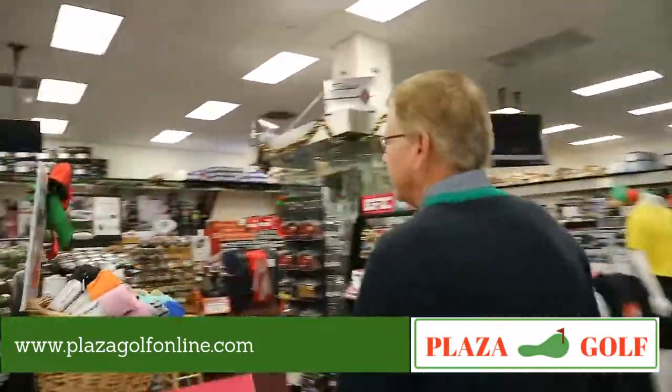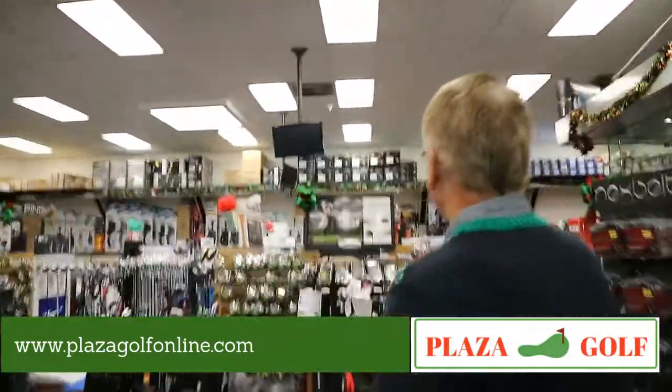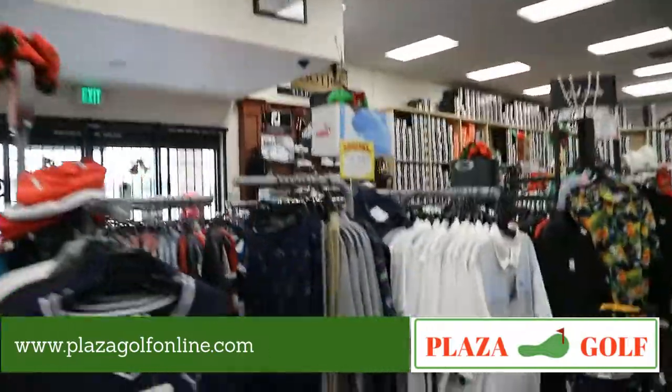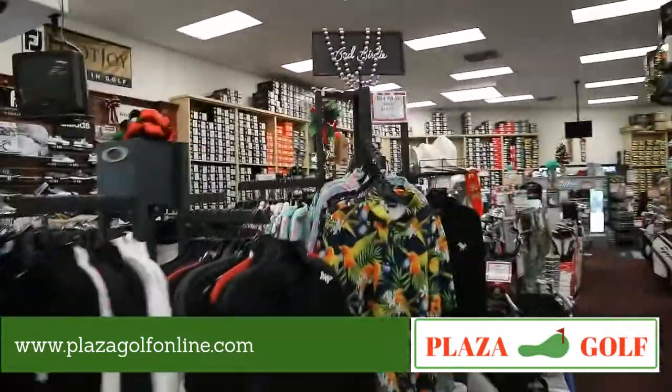As we come in, we've got Titleist and Callaway — a lot of the clubs are right here. We've got some shirts from Puma, and we've added a new line of Bad Birdie shirts which is very colorful and very golfy.